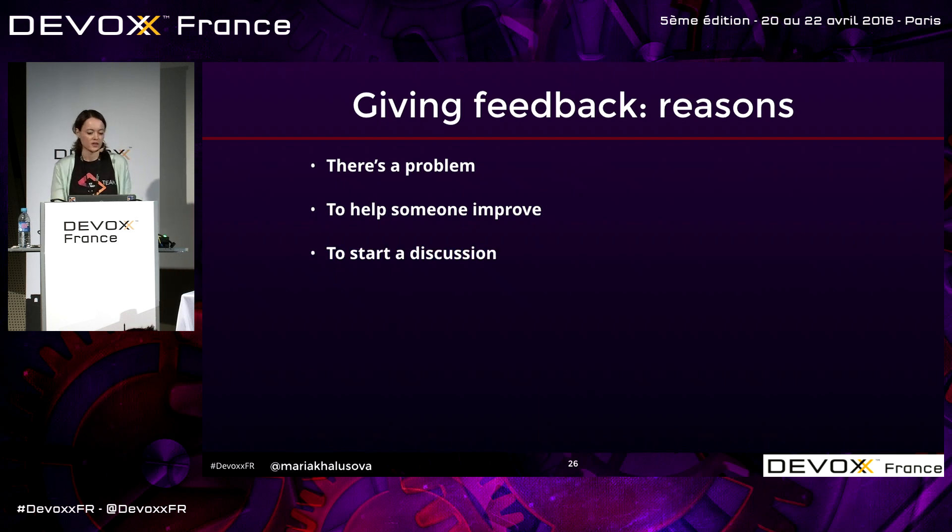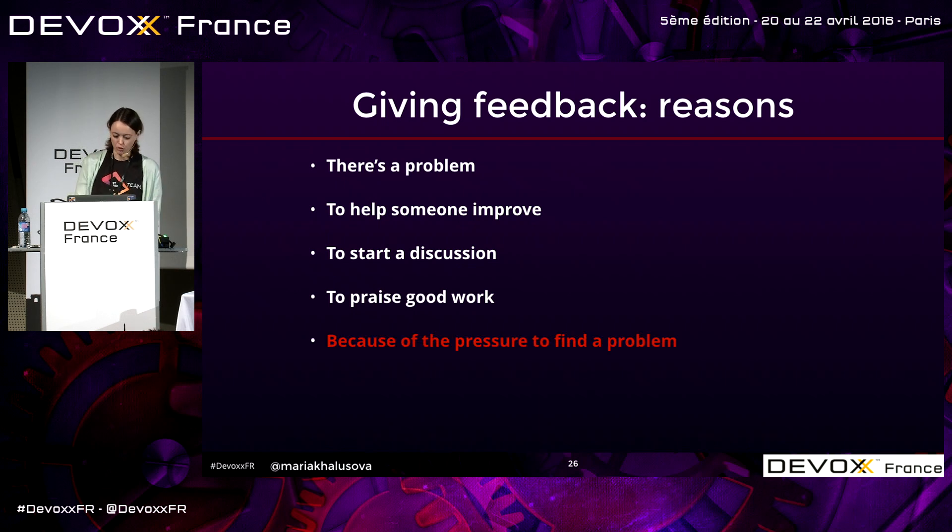Sometimes we want to start a discussion — that's another good reason. To praise good work: if you notice something exceptionally good, just say it. But sometimes we feel pressure to find a problem and start nitpicking because we were asked to do a code review and think we should find something. And sometimes we do it to boost our own ego, to show off, to establish superiority. If you give feedback for the first four reasons, do it. The other two, reconsider.